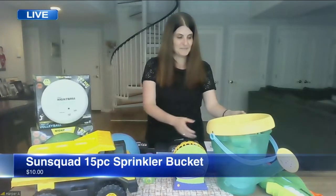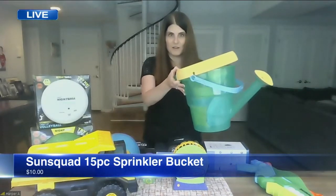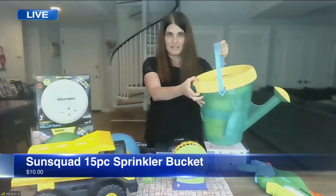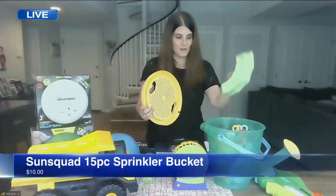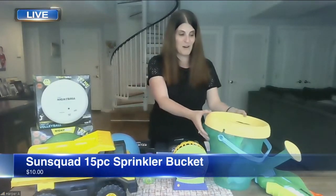Sun Squad 15-piece Sprinkler Bucket — this is one of my all-time favorite things to bring on the go, to the beach or the pool or wherever you're going. It has a great handle, and inside it comes with all of these different toys: molding tools, shovels, and buckets. My favorite part is it's only $10, so it's a great investment for your kids and their friends.